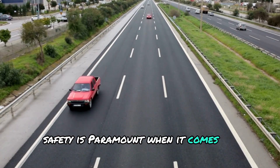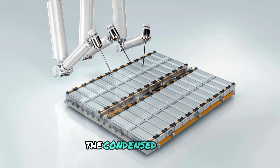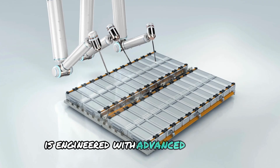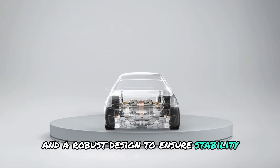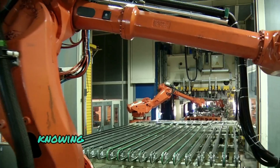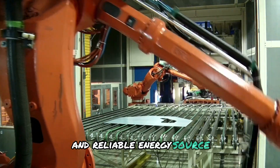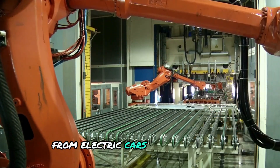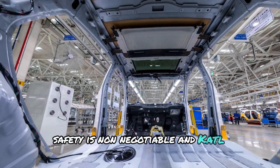Safety is paramount when it comes to batteries, and CATL understands that. The condensed battery is engineered with advanced materials and a robust design to ensure stability and prevent overheating. This means peace of mind for consumers, knowing their devices are powered by a safe and reliable energy source. From electric cars to power tools, safety is non-negotiable and CATL delivers.